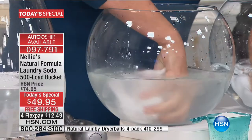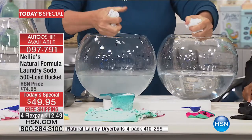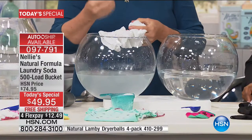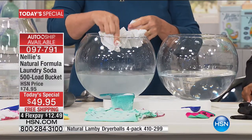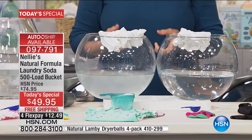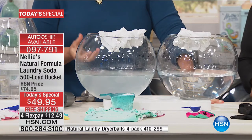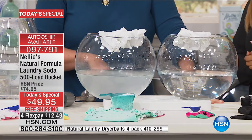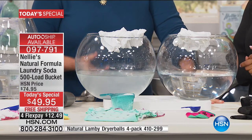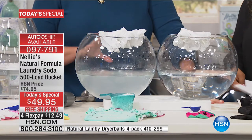Laundry detergents are designed to leave chemical residue in your clothes — the fragrances, the optical brighteners, all those chemicals. That's why you keep adding extra rinse cycles, adding another half hour to your wash cycle trying to get the residue out. Then you use fabric softeners because the clothes still feel scratchy and itchy when they come out of the dryer. It's just a vicious chemical cycle.